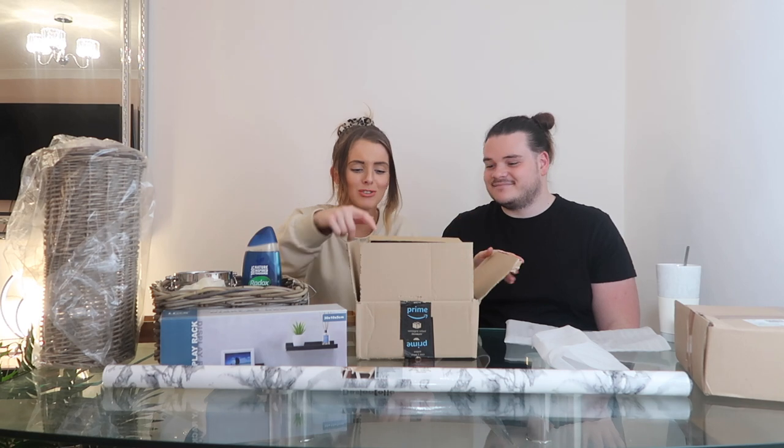Next we've got DC Fix wrap - it's a self-adhesive vinyl wrap by the brand DC Fix - and we got this to cover our bath panel. At the moment the bath panel is just plain white, so we're going for a marble effect. It could look tacky but if it does we can just take it off. It's about £8 so it's much cheaper than getting a new bath panel.